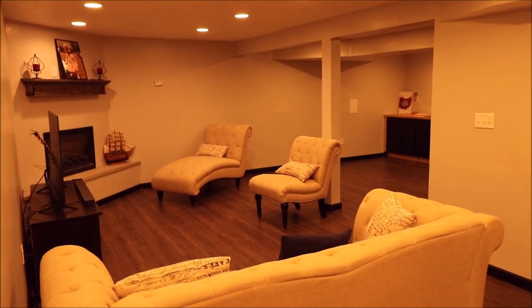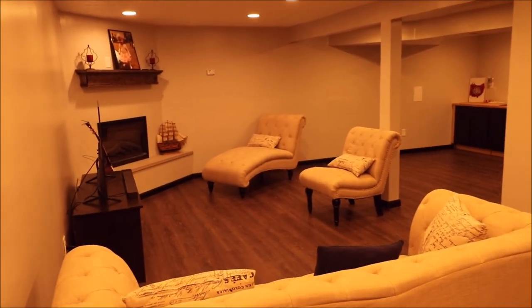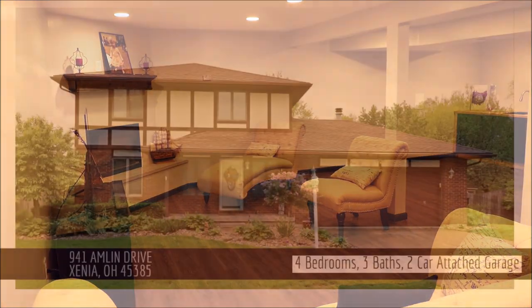Again, this is the home you're waiting for. Schedule your showing today as this property will not last on this hot market. Thank you for taking the tour.